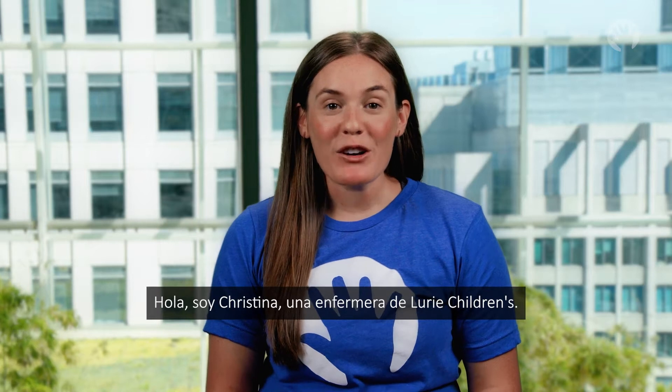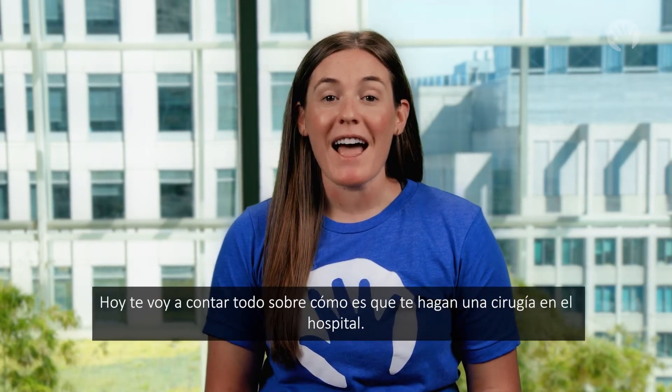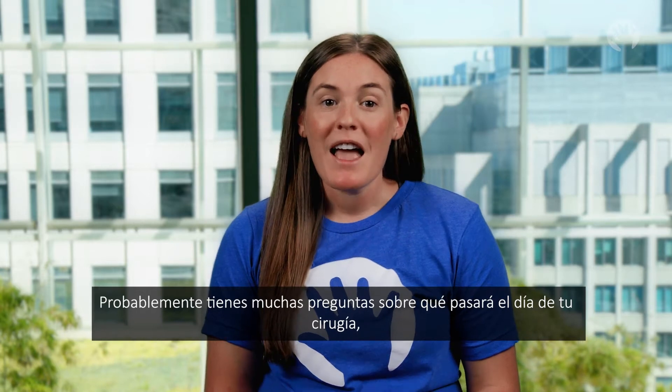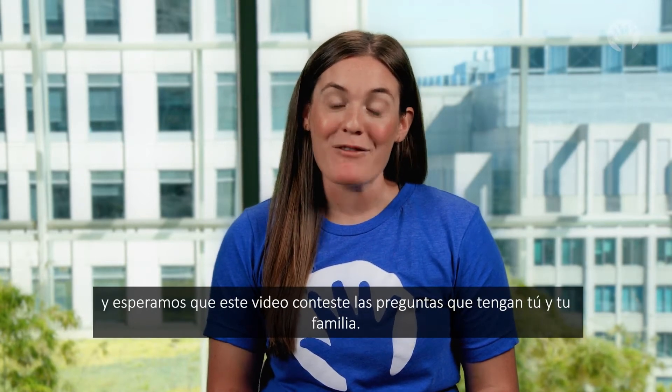Hi, I'm Christina, a nurse at Lurie Children's. Today I'm going to tell you all about what it's like to have a procedure done at the hospital. You probably have a lot of questions about what happens on the day of your procedure, and we hope this video will answer the questions you and your family may have. Follow me!